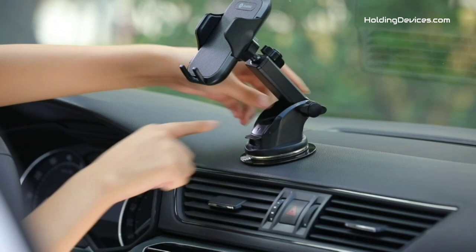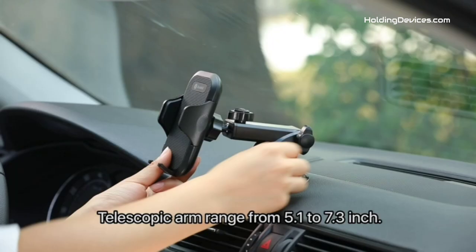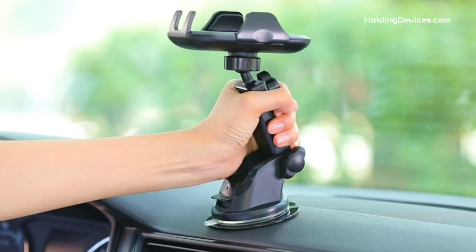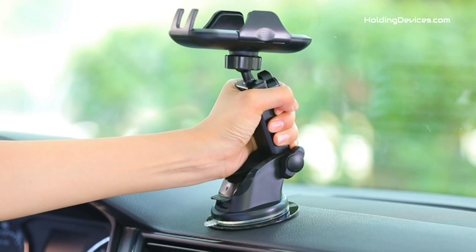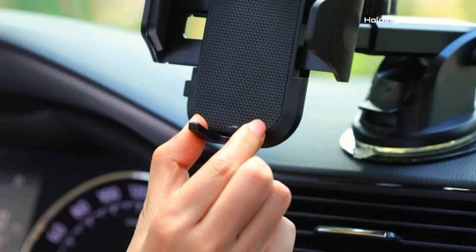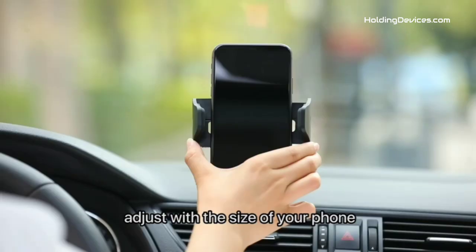Additionally, it comes with a newly invented suction cup with suction power increased by three times, featuring three layers of new nano-silica gel material and a two-step locking mechanism which makes it an extremely stable phone mount. Its holding arms are designed in a triangular structure, which holds your smartphone firmly, fixing your phone from left to right and the bottom in three directions firmly.